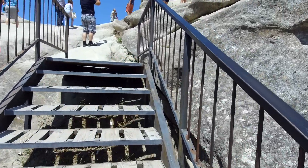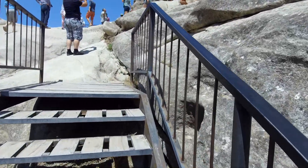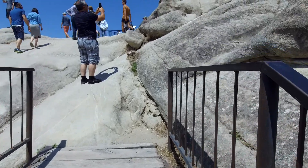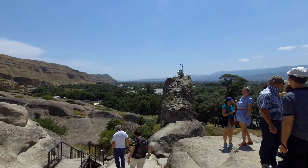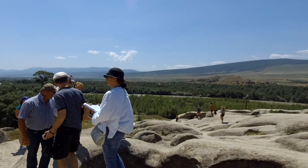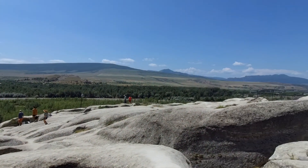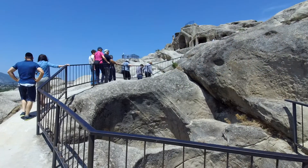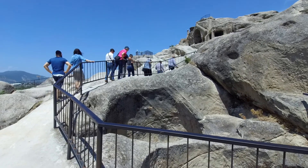Of course you have lots of tourists posing and doing all sorts of things — I suppose it is what it is. There's a little bit of the countryside around. This is the first cave structure that you reach.